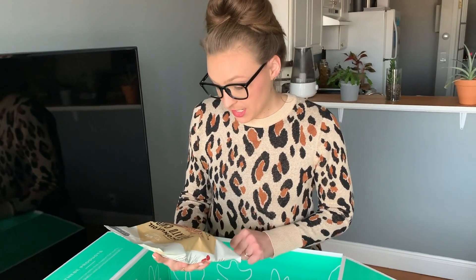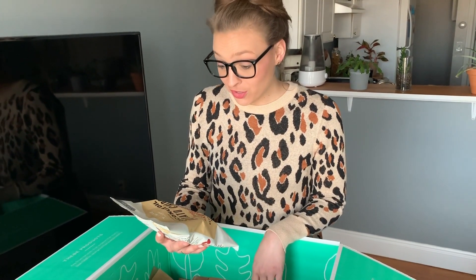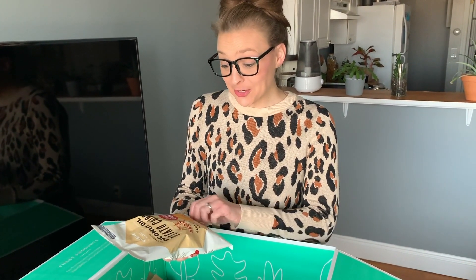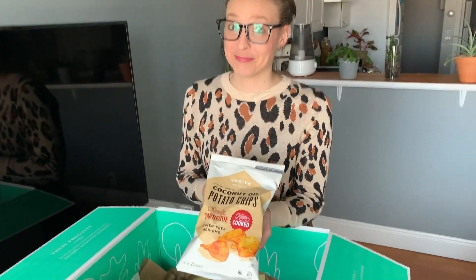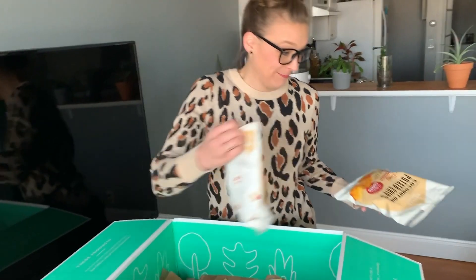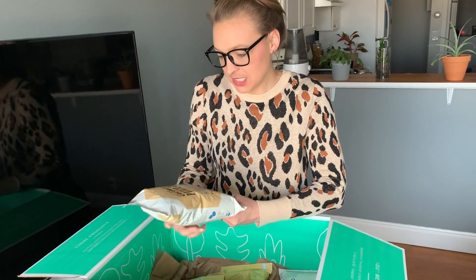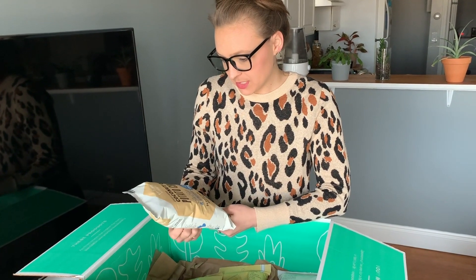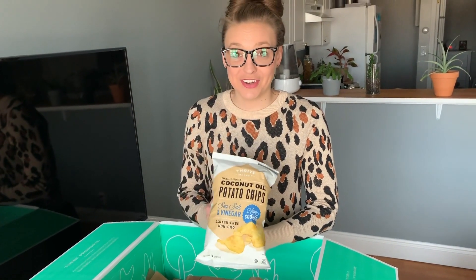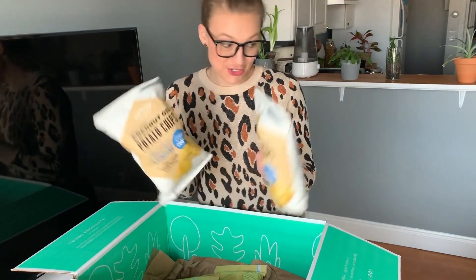This is the Thrive Market brand — I know they have their own specific brand. This is coconut oil potato chips, kettle cooked, smoky barbecue. I am very excited about that. I think I got a couple of those — yes, I did. I also got the same concept: coconut oil potato chips, sea salt and vinegar, kettle cooked.